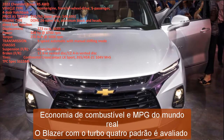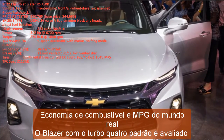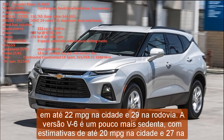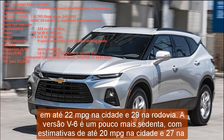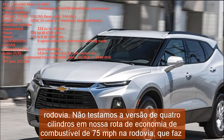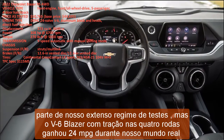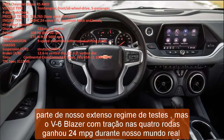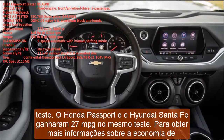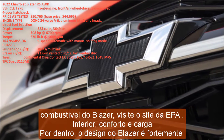The Blazer with the standard turbo four is rated at up to 22 mpg city and 29 highway; the V6 version is slightly thirstier with estimates up to 20 mpg city and 27 highway. The all-wheel-drive V6 Blazer earned 24 mpg during our real-world 75 mph highway test. By comparison, the Honda Passport and Hyundai Santa Fe both earned 27 mpg in the same test. For more information about the Blazer's fuel economy, visit the EPA's website.